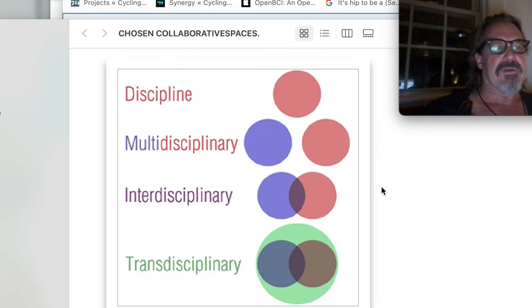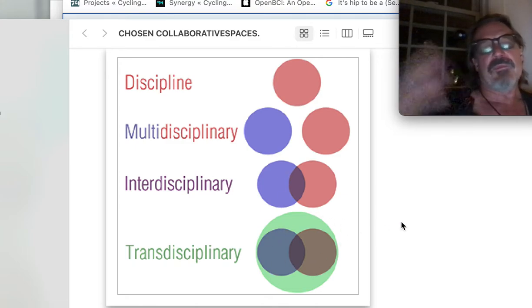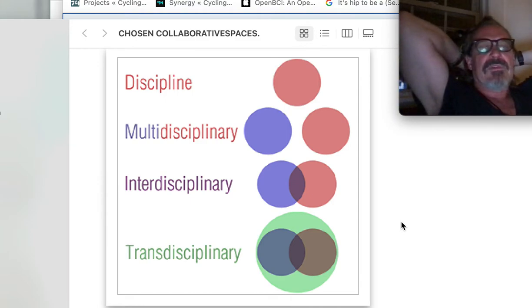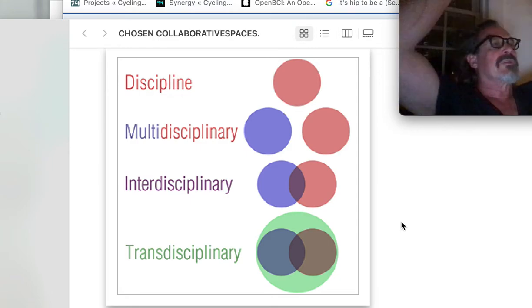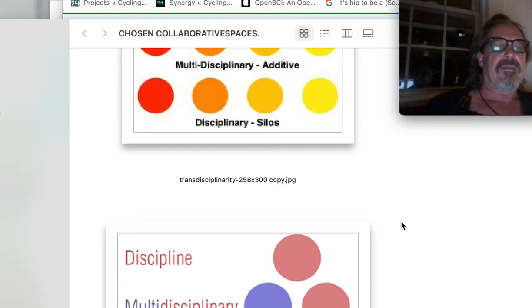Onward — discipline, multidisciplinary, interdisciplinary, and transdisciplinarity. Impact on a community, impact with ideas. This is why research and development divisions at Google — and certainly Elon Musk, who started with PayPal — have exploded with these ideas.